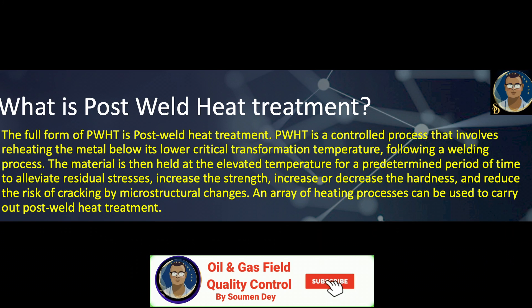It is a controlled process that involves reheating of the metal below its lower critical transformation temperature following a welding process. The material is then held at the elevated temperature for a predetermined period of time to alleviate residual stresses, increase the strength, increase or decrease hardness, and reduce the risk of cracking by microstructural changes.